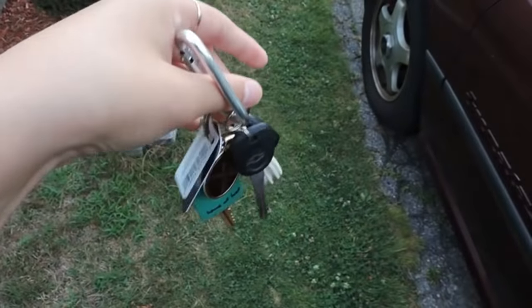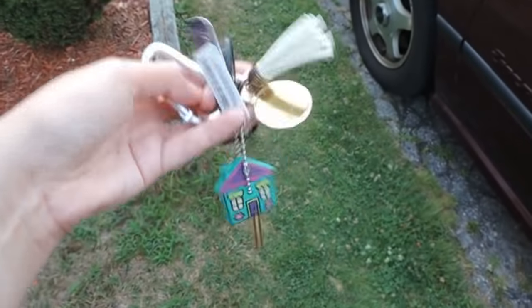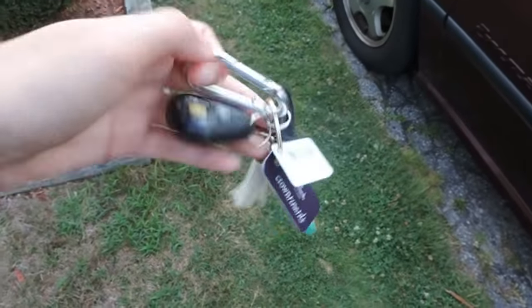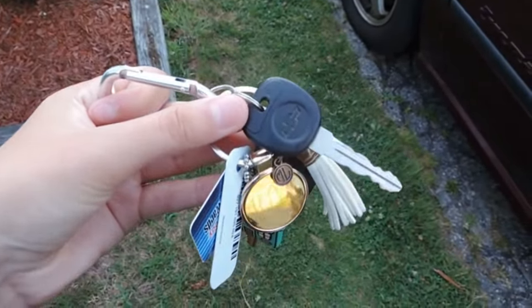So these are my keys. I have this cute little keychain with my monogram on it, from MarleyLily.com, and it also comes with a tassel attached. And then I have this silver little clicky thing that my grandpa gave me to attach my actual car key.